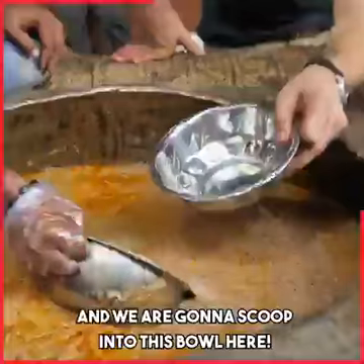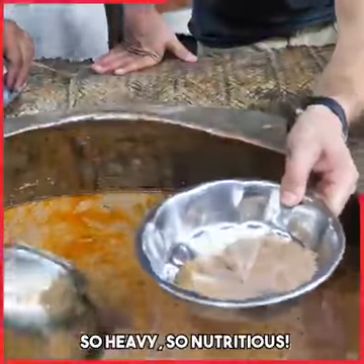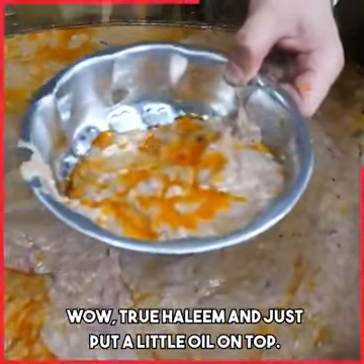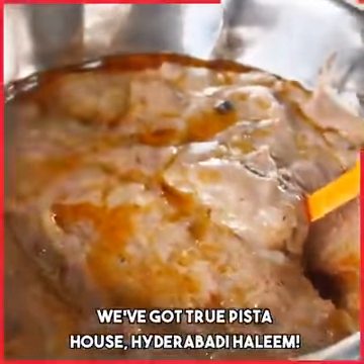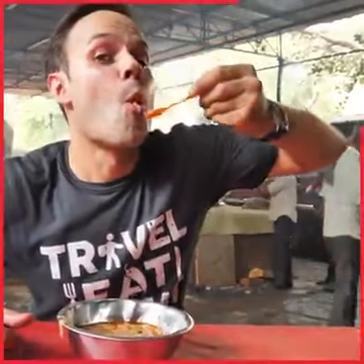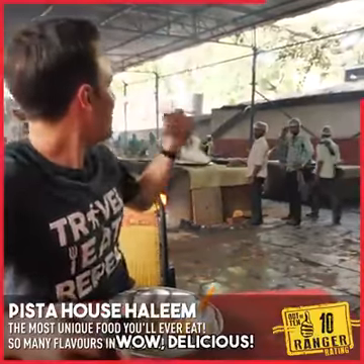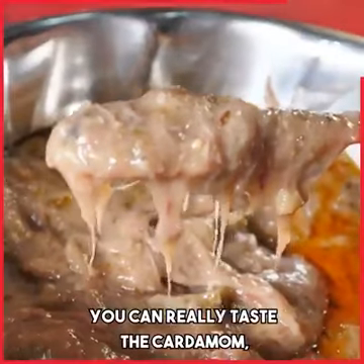And we are gonna scoop into this bowl here. Oh, look at how thick that is — so heavy, so nutritious. True haleem, and just put a little oil on top. Look at this, we've got true piece — the house Hyderabad haleem. Wow, delicious, that is amazing. You can really taste the cardamom.